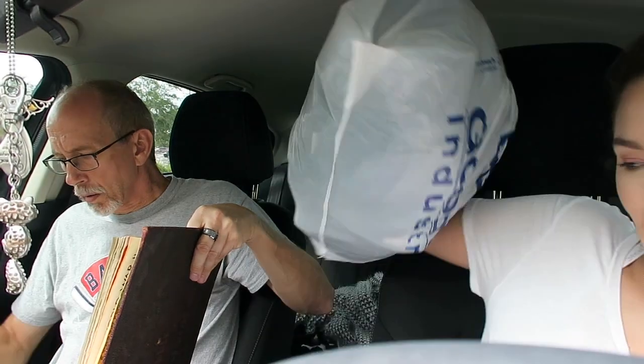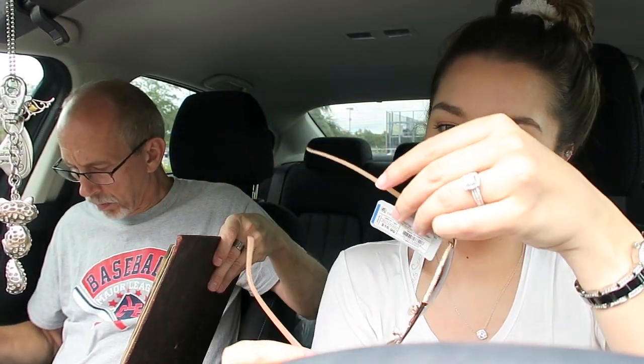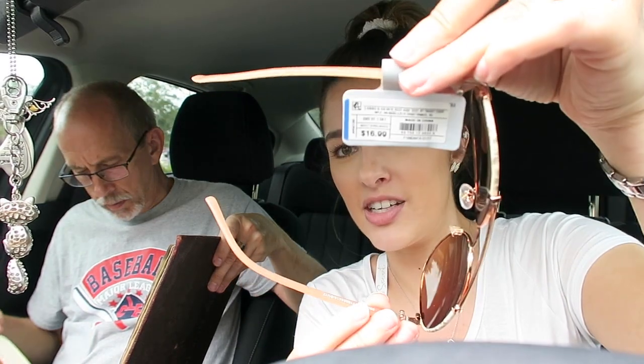The last thing I almost put back was a pair of sunglasses. I'm an aviator kind of gal — aviators used to be my thing. These are gold-rimmed aviators, brand new, never been worn. They were originally $16.99 — I believe that's a Target sticker — and I got them for $3.99. I'm obsessed. I'd rather pay $3.99 for the same pair versus $16.99 across the street at Target.